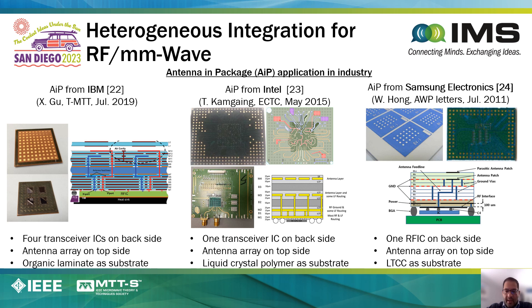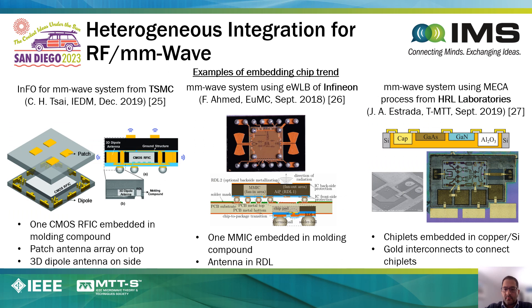With respect to RF and millimeter-wave applications, there are many exciting examples of advanced packaging technologies. Examples from IBM, Intel, and Samsung use advanced packaging to integrate an array of radiating elements on one side of the package and place active circuitry that controls these radiating elements on the other side. More recent demonstrations show even more aggressive packaging technologies, for example from METSMC where the RFICs are actually embedded into the package using the fan-out wafer-level process, with radiating elements placed in very close proximity to the RFIC. Similar concepts were developed by Infineon.